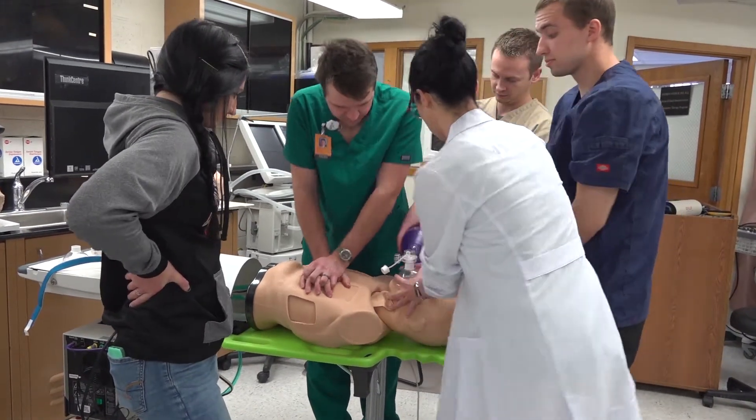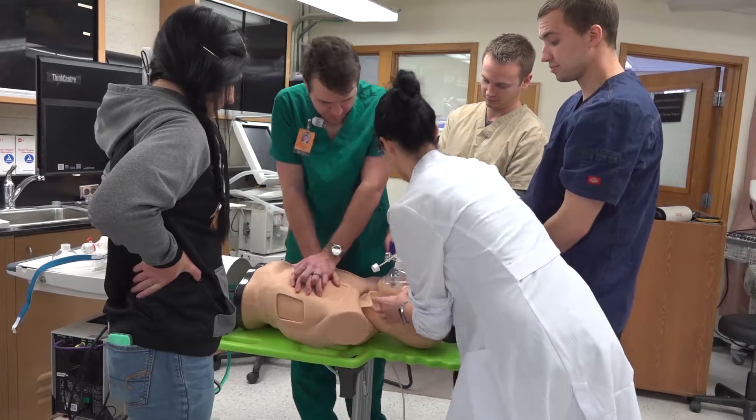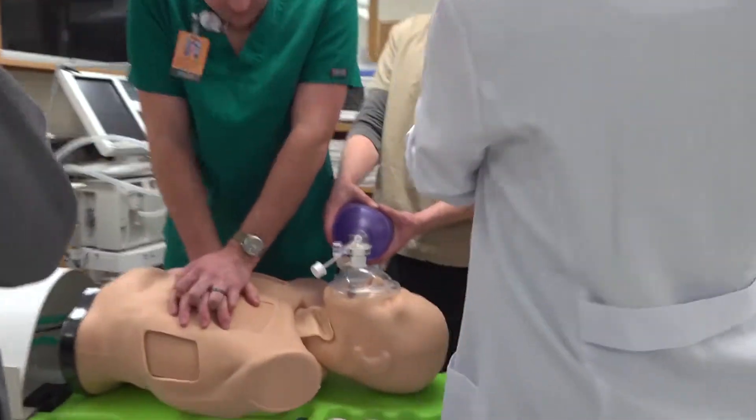The College of Technology has a lot of resources available to help students with tutoring services and extracurricular activities. I've been pretty grateful for all the resources available at my disposal to help me with my education at the College of Technology.